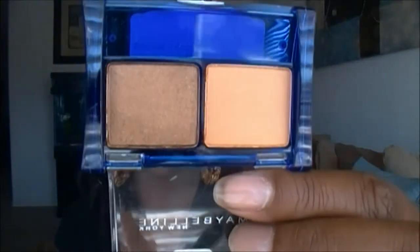The first items up — I got a couple more of those duo eyeshadows by Maybelline. The first one is called Caramel Coast, and here are those colors — just really nice neutral shades.